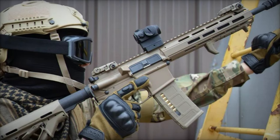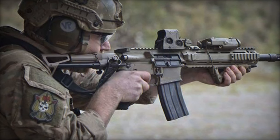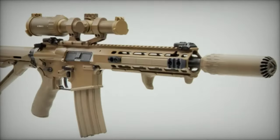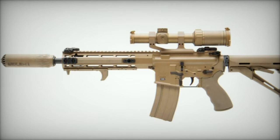In its showcased configuration, the C8A4 is equipped with a SAI-Optics SAI-6 patrol scope and a Huxert suppressor, following a concept similar to the British L403A1 alternative individual weapon. This setup enhances the rifle's operational capabilities, making it a formidable tool for modern combat environments.